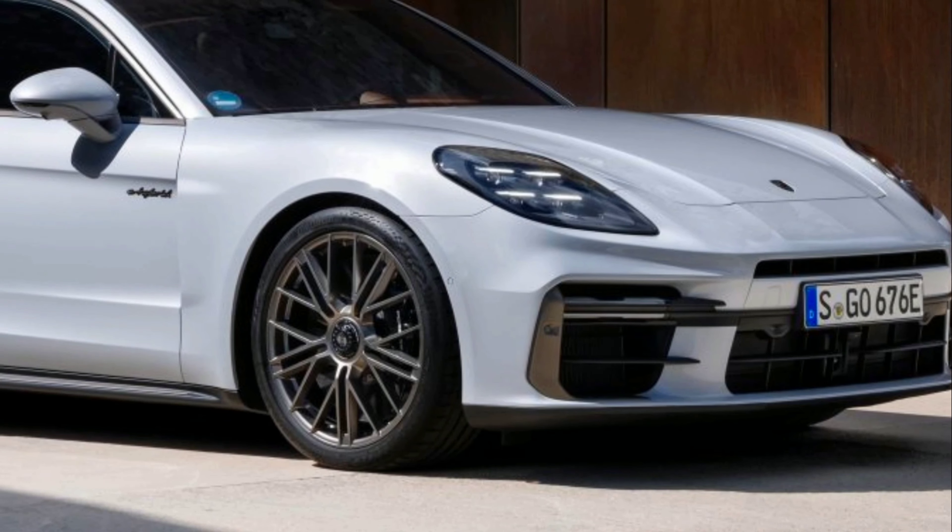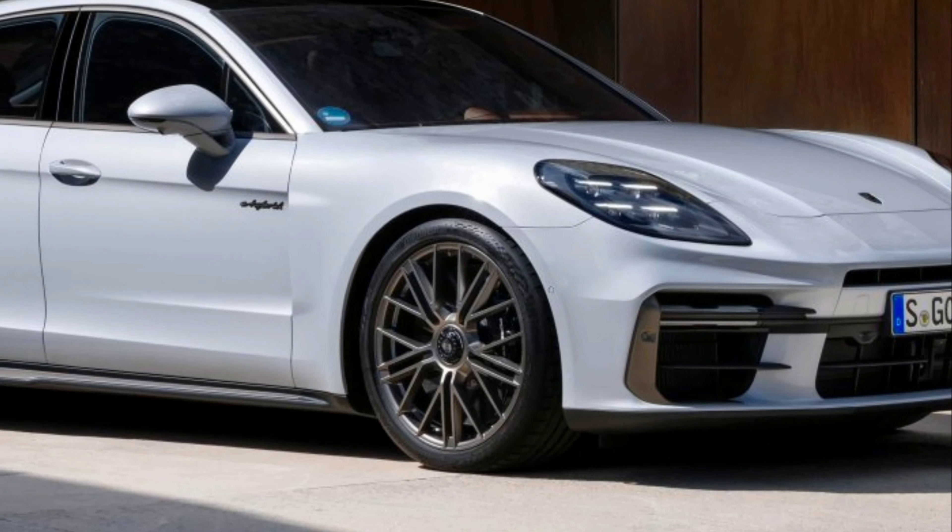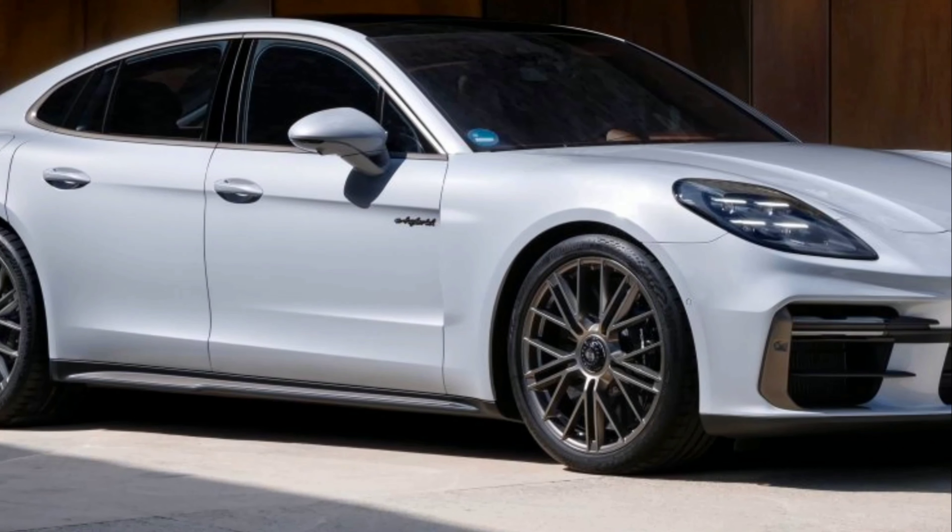The Panamera Turbo S E-Hybrid is positioned at the very top of the model series as the most powerful, fastest, and most luxurious derivative.